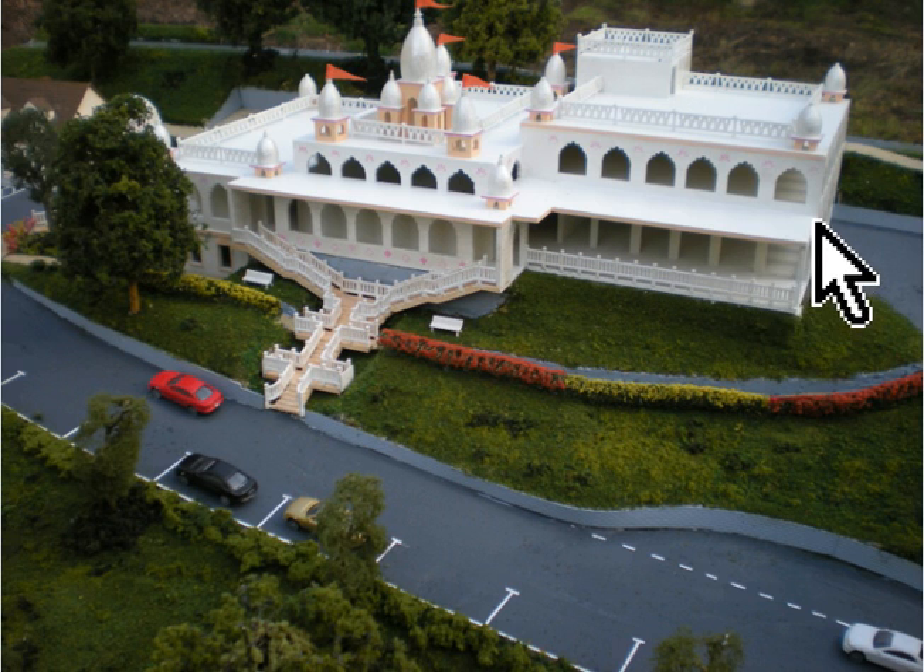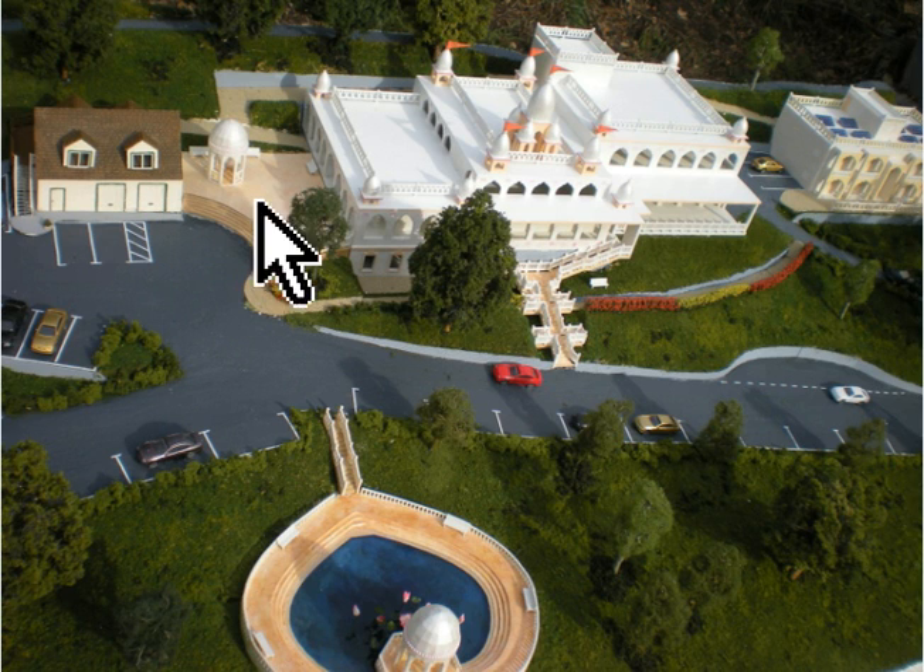Upstairs is another large multipurpose room that could be used for serving prasadam during festivals, children's programs, plays, or other events. You can enter the temple center through the courtyard on the left or from the stairs in the front of the building.